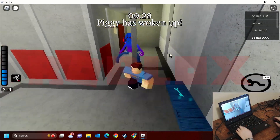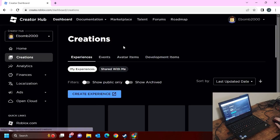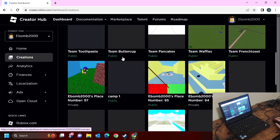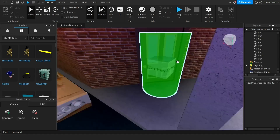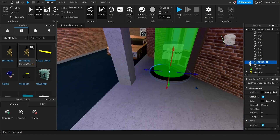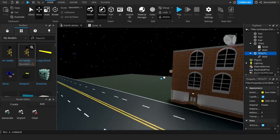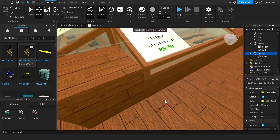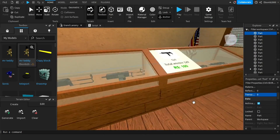Roblox contains the widest variety of games I've ever seen on one platform. This is because the platform makes it easy to build your own game and host it for free on the site. Pretty much anyone can make their own game if they're willing to put in the effort and learn some coding. You can even invite your mates to collaborate and build the game simultaneously, and if you make a successful game with game passes, you can even convert your earnings to real money.